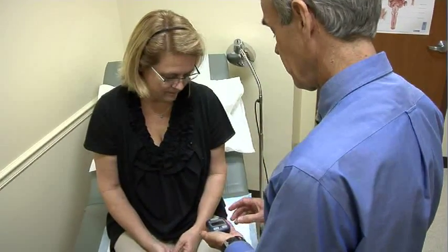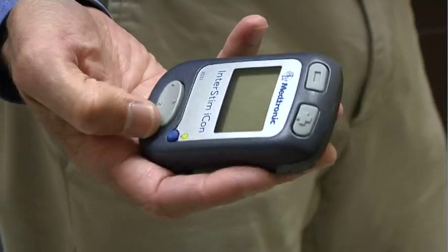The biggest benefit is that patients no longer have to worry about the social implications of urinary control problems. They can manage this now without medications and the side effects related to medications. For more information, call 402 Care.